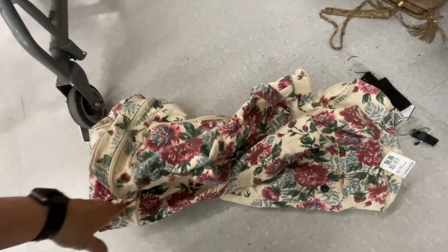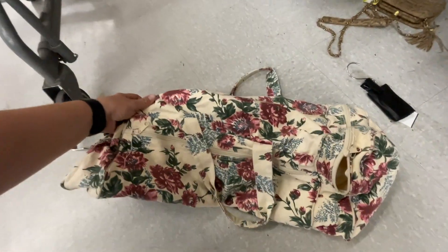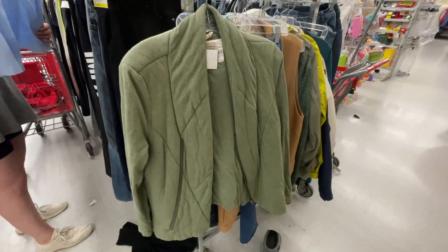There was also this floral bag that I loved — I wish I would have grabbed it. I left it there. I'm sorry to burst the bubble, guys, but I didn't grab that one. Big regrets.